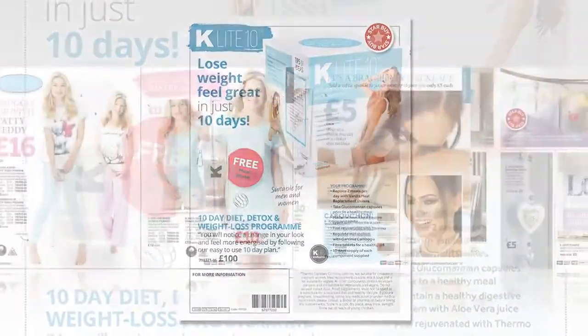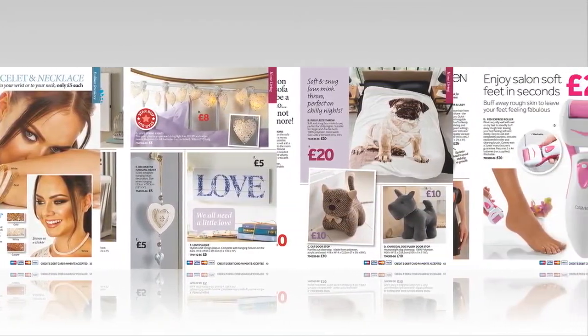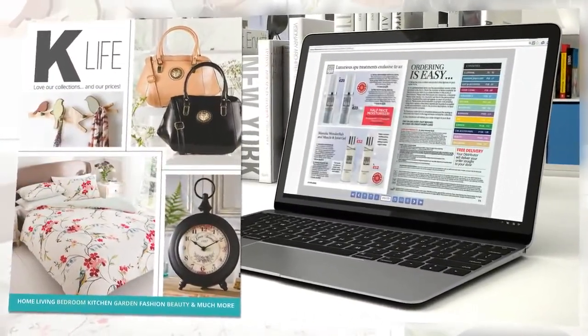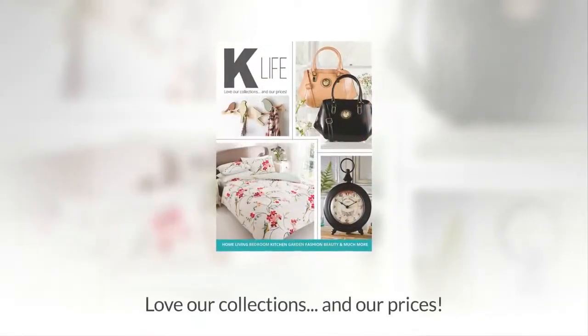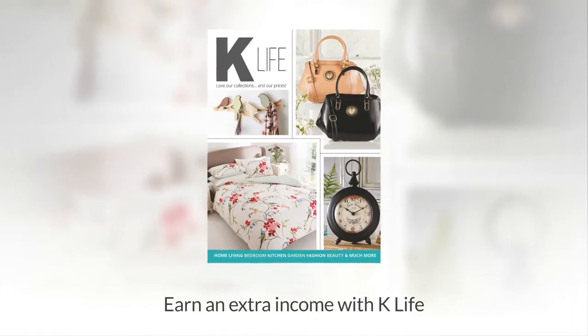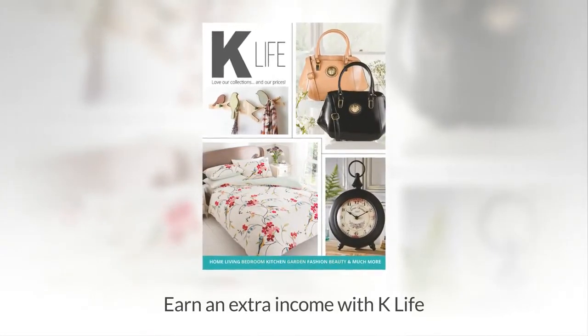K-Life features over 300 new products alongside firm favourites — simple, affordable home shopping in print and online, with something for everyone and something for everywhere. K-Life: love our collections and our prices. To earn an extra income from K-Life, just ask the person who showed you this video for more information. With K-Life, it's just as simple to earn as it is to shop.